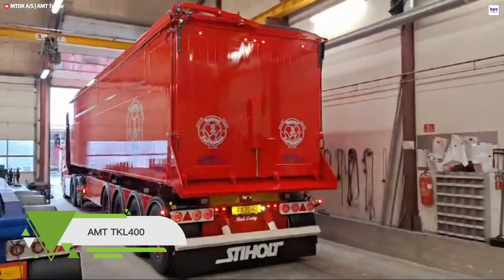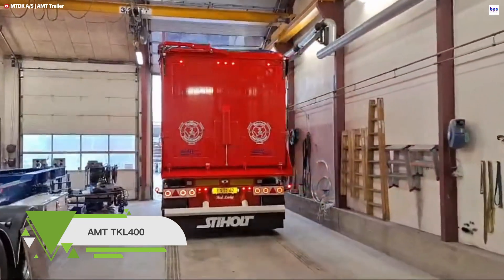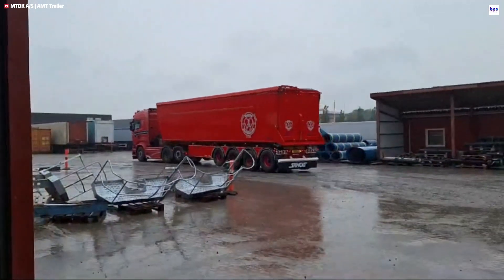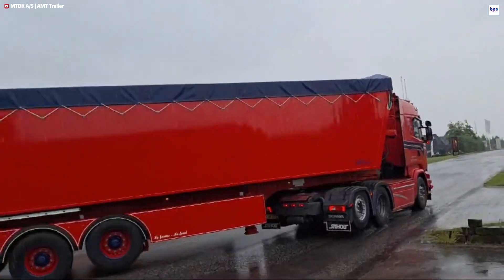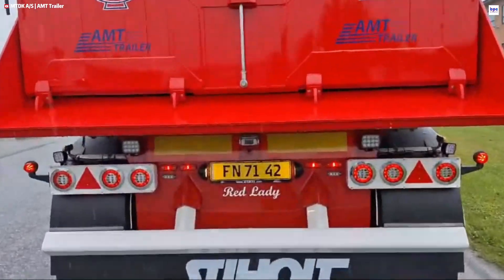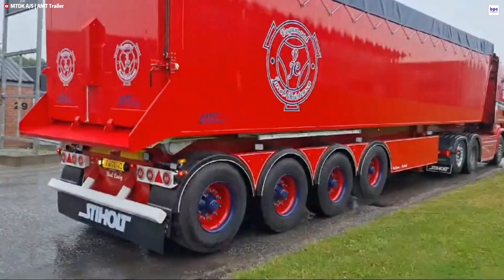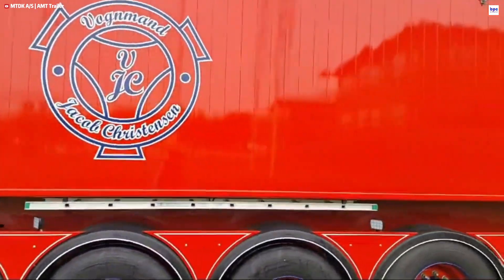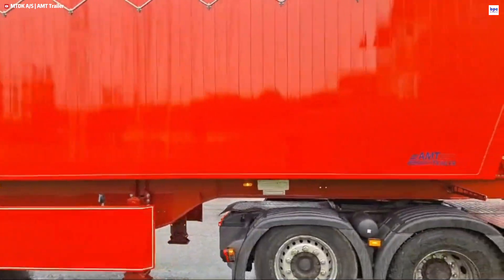Meet the AMT TKL400, the four-axle tipper semi-trailer built for high-capacity bulk transport. Engineered for efficiency, it features a durable hydraulic rear-dump system for rapid, stable unloading and heavy haul operations. The lightweight yet robust design uses aluminum floors and reinforced side panels to maximize payload without sacrificing strength. Liftable first and fourth axles boost maneuverability and load distribution on tough terrain. Equipped with reliable BPW axle systems and 385-65 R22.5 tires, the TKL400 guarantees smooth performance.